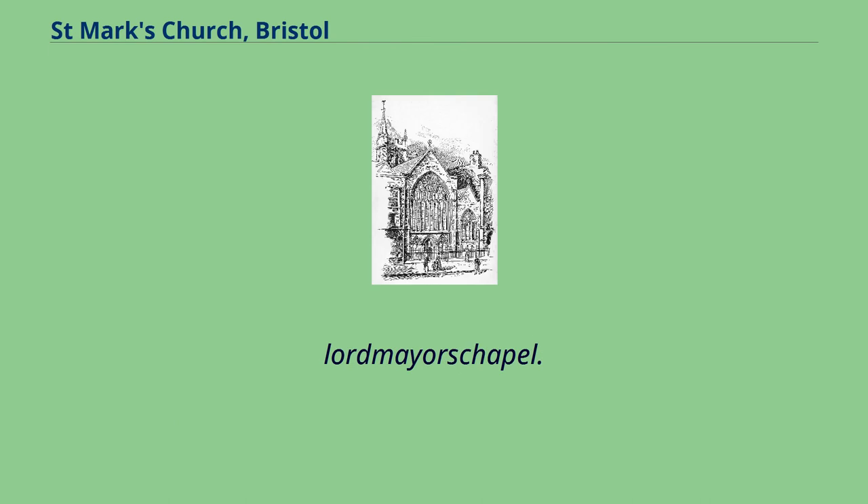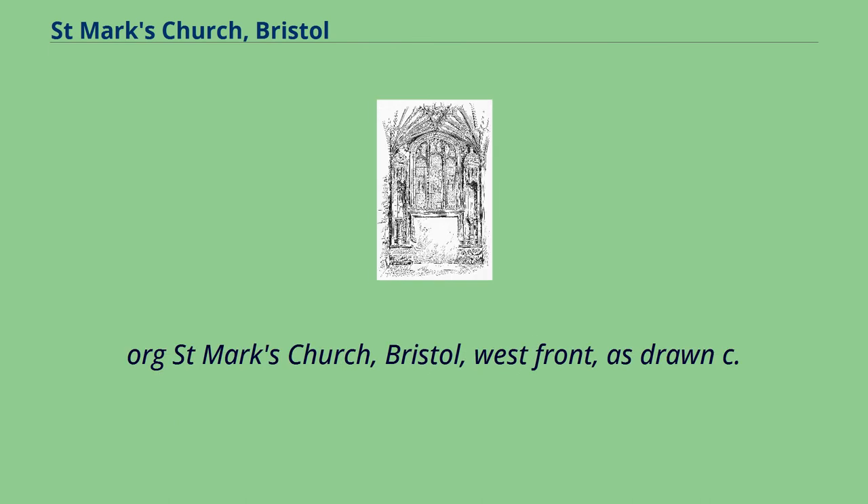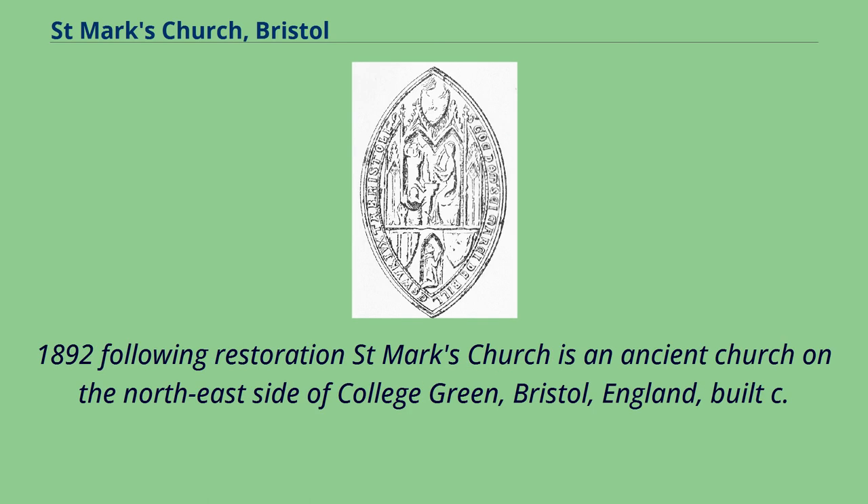Lord Mayor's Chapel. St. Mark's Church, Bristol, West Front, as drawn c. 1892, following restoration.